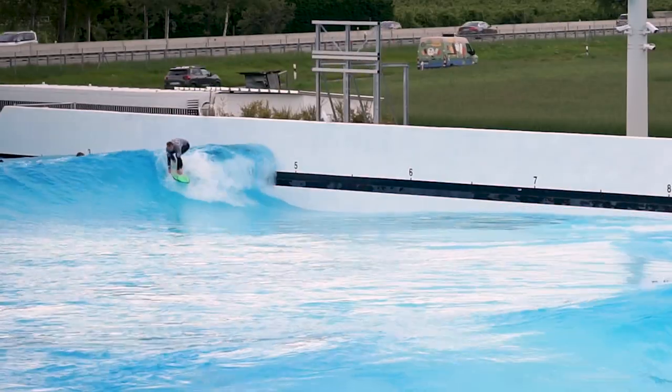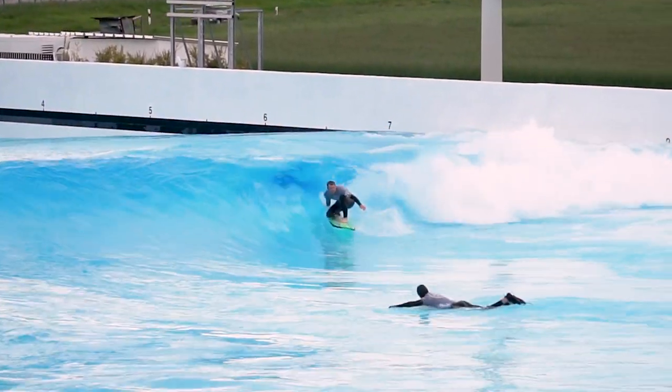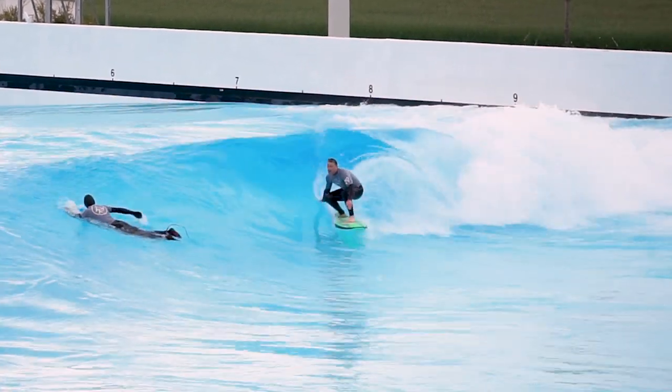I wanted to see what would happen if an average surfer trained at the wave pool for a year — if they could learn to get barreled — sharing all the mistakes, learning points, and experiences along the way.